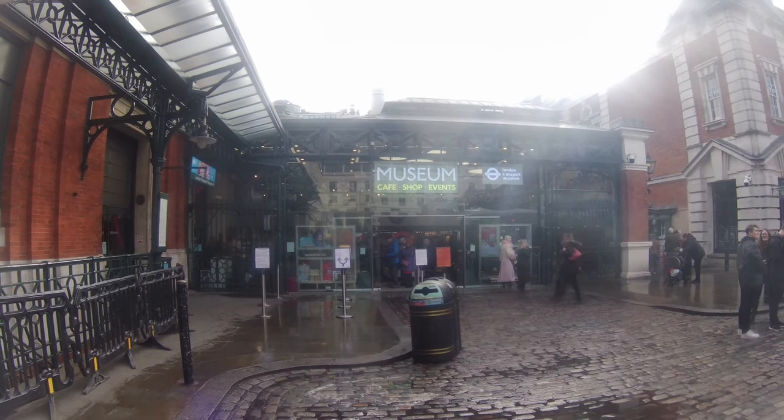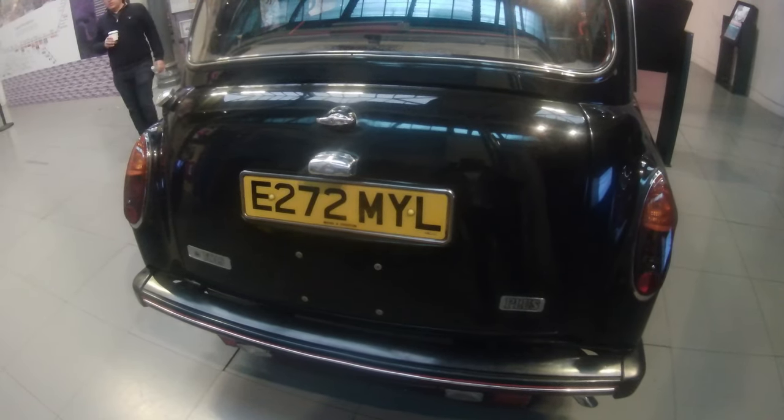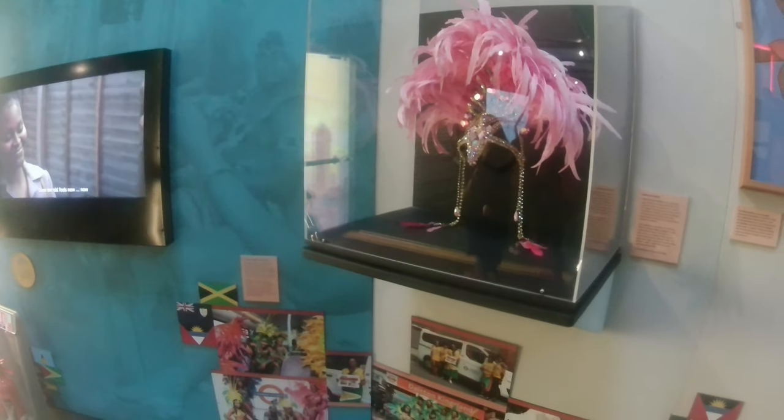As we walk through the museum, you're going to see a variety of exhibits which talk about London's transport history going back many centuries. You'll see things on the tube, the buses, the taxis, and all kinds of transportation, which I'm going to explain very shortly.